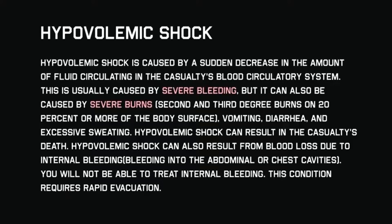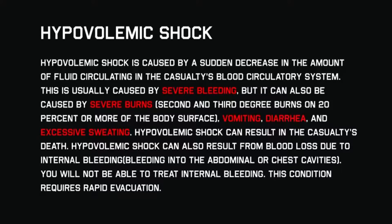This is usually caused by severe bleeding, but it can also be caused by severe burns — second and third degree burns on 20% or more of the body surface — vomiting, excessive diarrhea, and/or sweating.